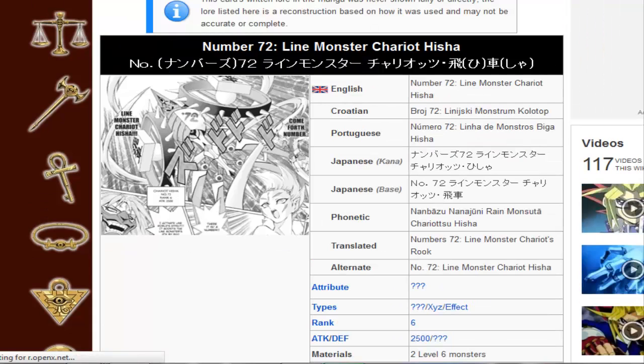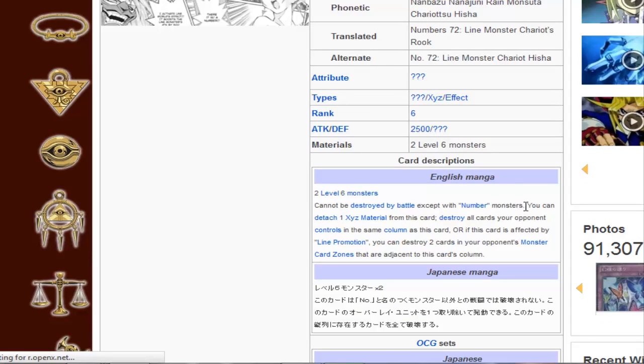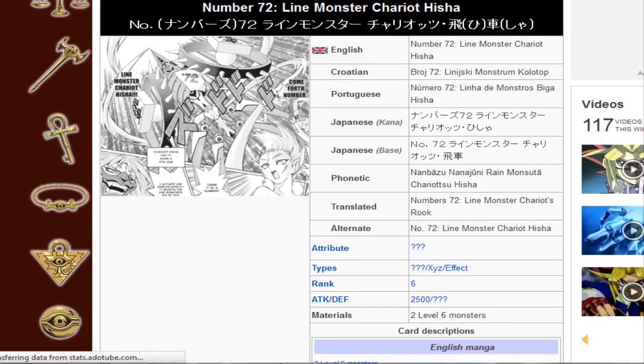And then Number 72, Lion Chariot Hesha. Its manga effect — disregard the numbers part — Detention Explosive Material will destroy all cards your opponent controls in the same column as this card. Or, if this card is affected by Lion Promotion, you can destroy two cards in your opponent's monster card zones with the adjacent same columns. So it's going to be support with like Blasting the Fuse and stuff, I assume. It'll be really interesting to see how this card works.